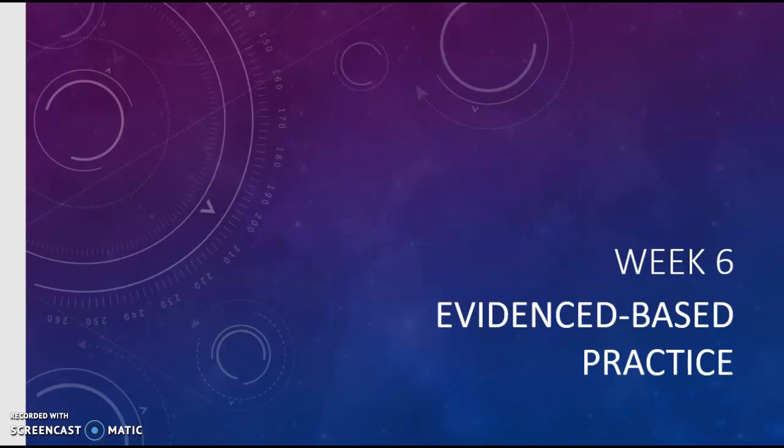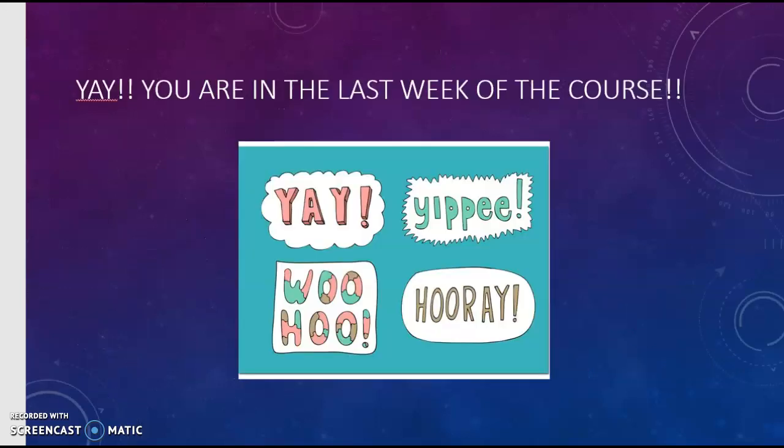Hi, welcome to week six, which is about evidence-based practice and taking all of the things that we learned this session and bringing them all together. We're in the last week of the course — congratulations!